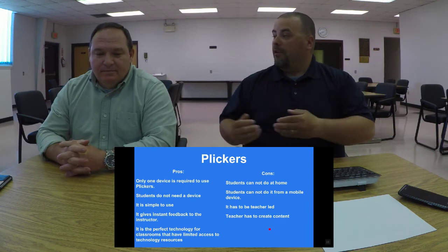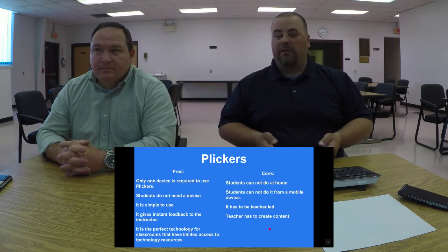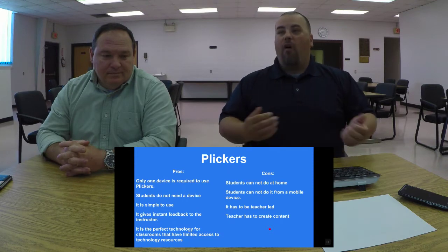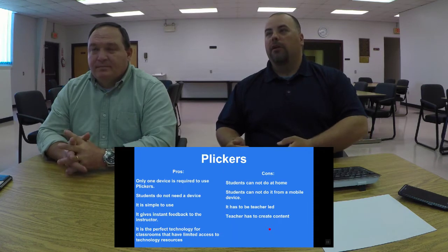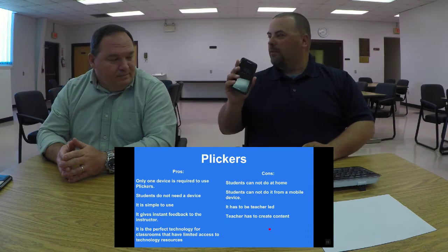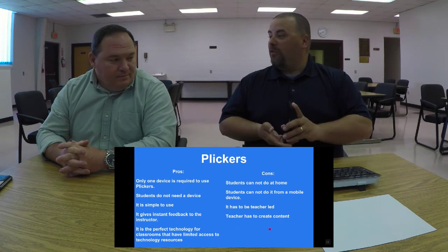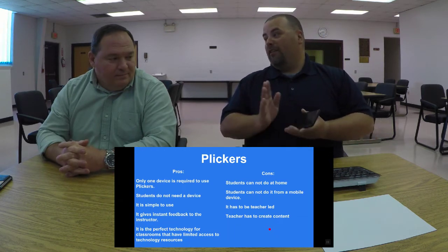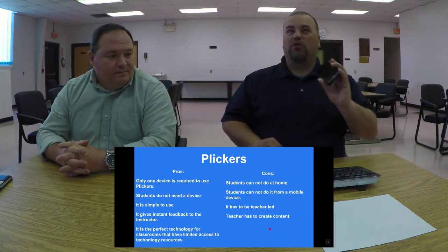Students cannot use mobile devices with Plickers — Hicks said that should be a pro, just another classroom management piece. But teachers everywhere are begging for devices — Chromebooks, iPads. You walk into a classroom and some teachers have a box with 20 devices locked up. You've taken 20 devices away from students. Why not allow them to use those devices? Let's teach them to use technology correctly and take it to our advantage. Kids love it — anytime they get to use their phone, it's a treat.